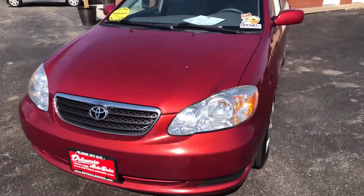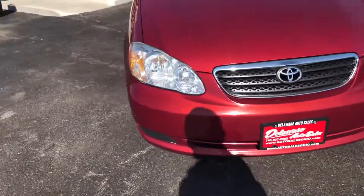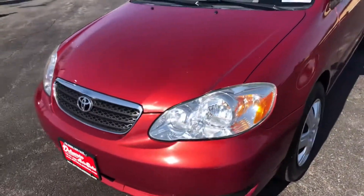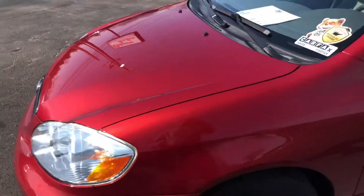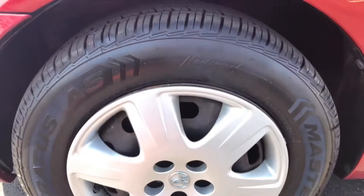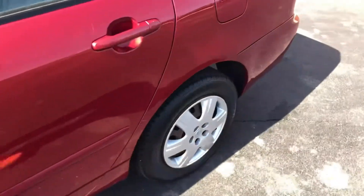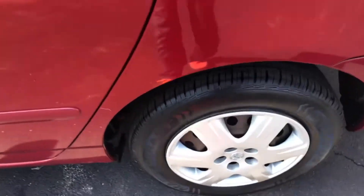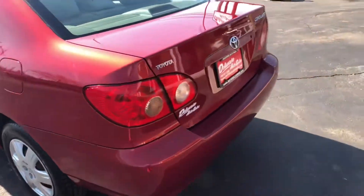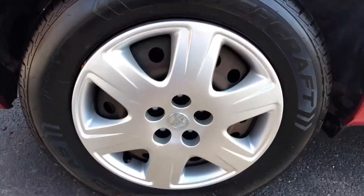Look how nice and clean the headlights are — super clear, not foggy or clouded at all. The color is called Impulse Red Metallic, a really good-looking color. It has Mastercraft all-season tires with 8/32nds tread, which is about 80% remaining — plenty of life. The brakes front and rear are at about 60% life remaining. We just changed the oil, replaced the serpentine belt, and did an alignment.